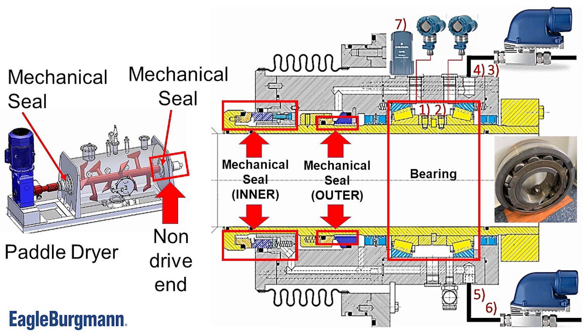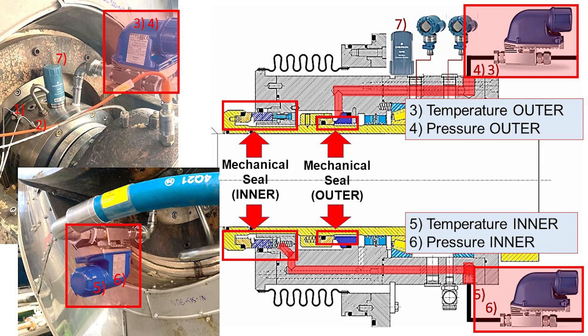The non-drive end has two mechanical seals and a bearing. Temperature and pressure sensors are used to monitor both inner and outer seals. Continuous temperature monitoring of the seals, along with evaluating temperature difference and trend over time, is essential because a sudden temperature increase often indicates a change in seal behavior.